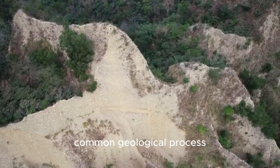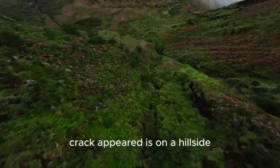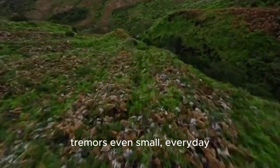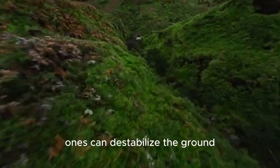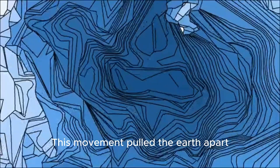Instead, it was the result of a much more common geological process: a landslide. The area where the crack appeared is on a hillside, and heavy rainfall and seismic tremors — even small, everyday ones — can destabilize the ground, causing parts of it to slump and slide downhill.